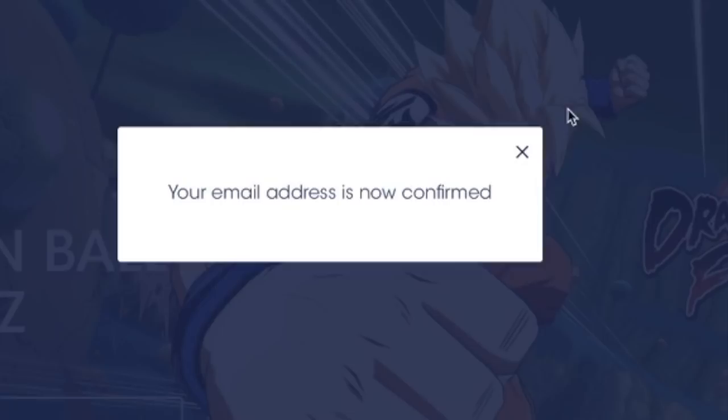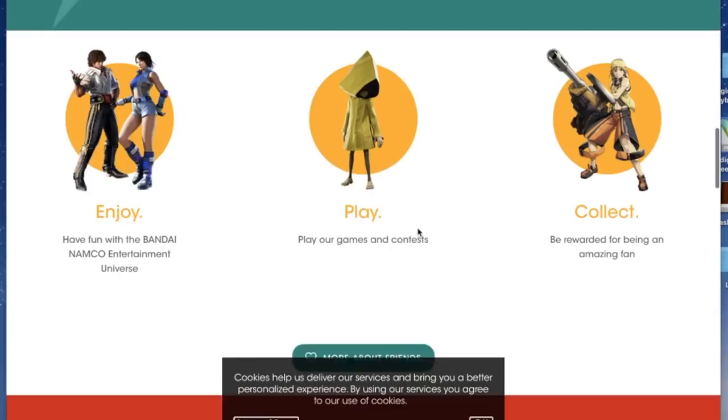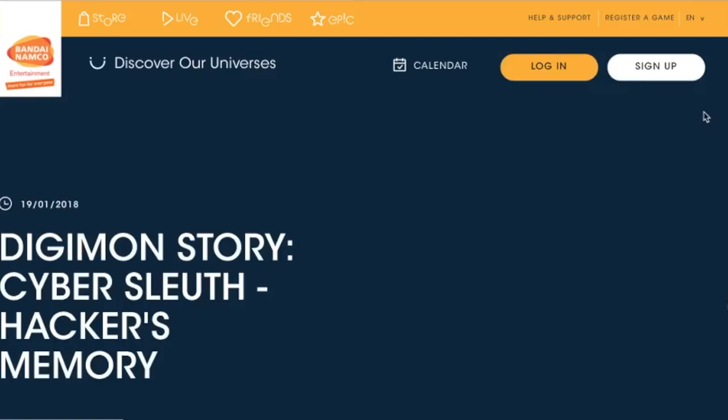You should have a Bandai Namco email — just click the link to activate your account. Congratulations, your email address is now confirmed and you can log in. Click login, scroll down the page, find the Register Game section. Once you get to that tab, just type in the code that you should have gotten in your physical copy and click Register. Congratulations, you've got 1000 VIP points.